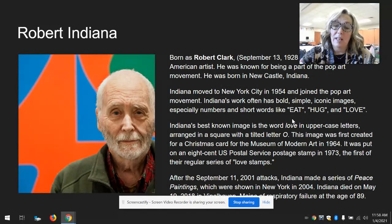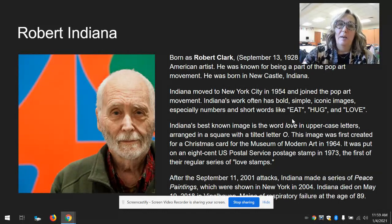After the September 11th attacks, he made a series of peace paintings, which were shown in New York in 2004. Robert Indiana died in 2018 in Vinalhaven, Maine at the age of 89.